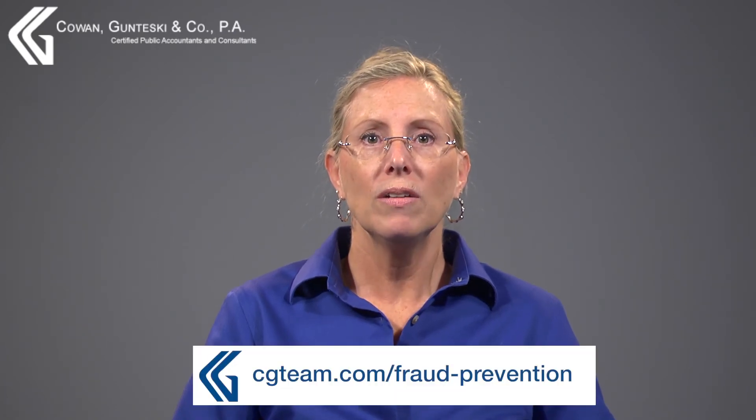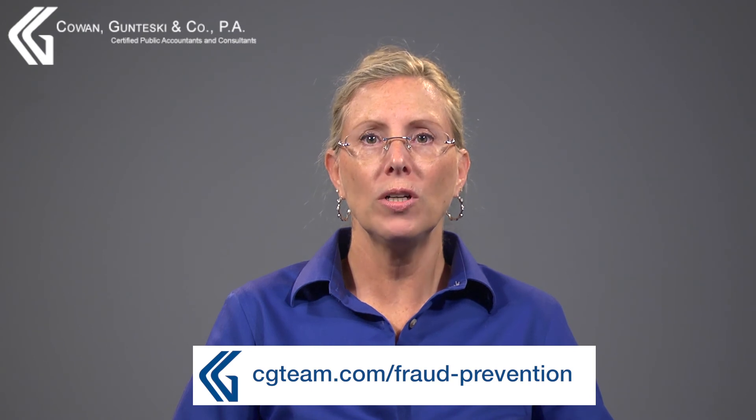Want to know more? Visit cgteam.com/fraud-prevention.